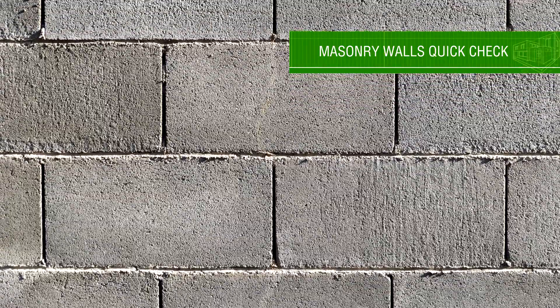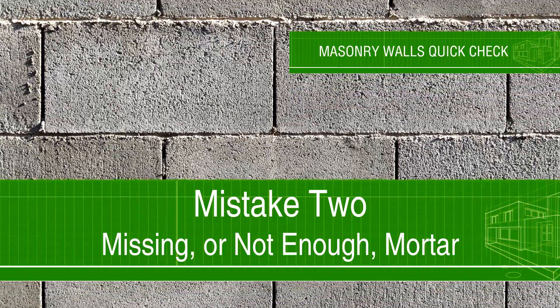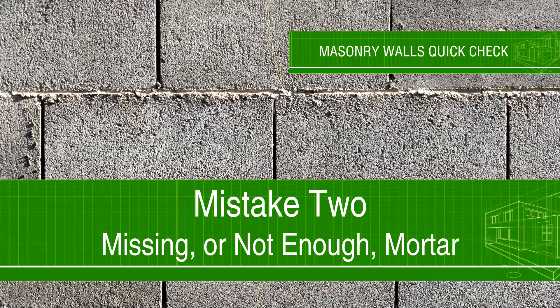This wall has no mortar between the blocks. There should be between half an inch to five eighths of an inch of mortar between all blocks, and they should not be touching each other.